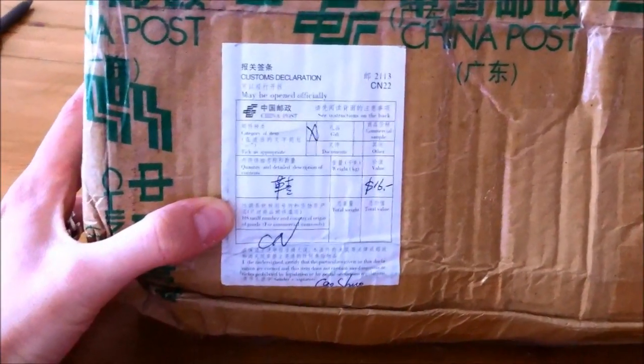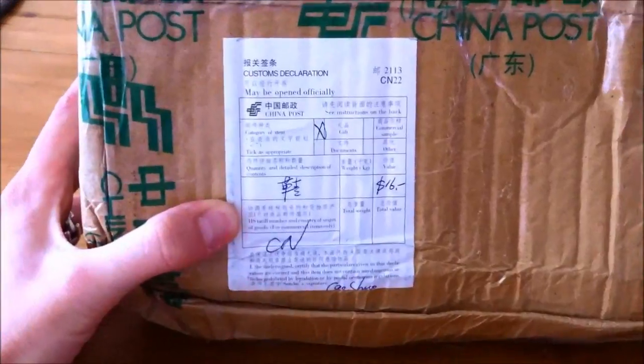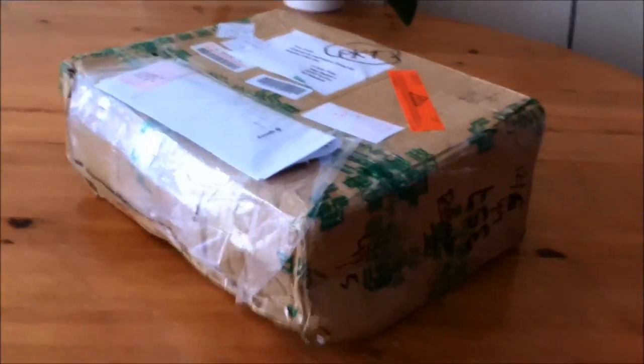It would have been better if the value was $30 and it just said 'sporting shoes or whatever', because now it cost me another $30 to get here, and that's a shame.